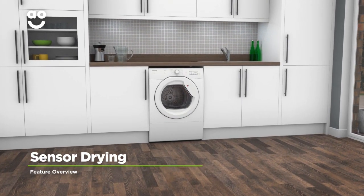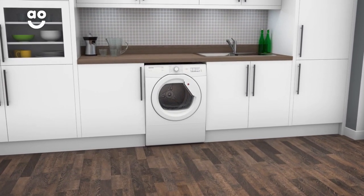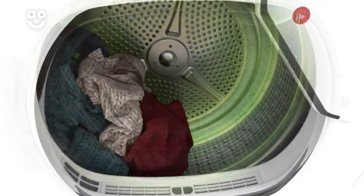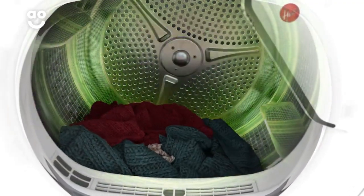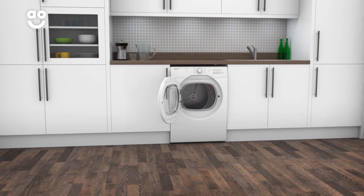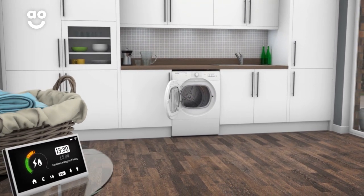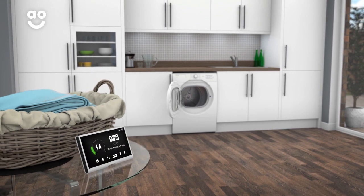Sensor drying technology gives you perfect drying results each and every time. Once you've chosen the cycle you want, clever sensors keep an eye on the moisture levels inside and bring the programme to a stop as soon as your clothes are ready. Now you can rest easy knowing your favourite shirt will always be in tip-top shape, and you'll have given Mother Nature a helping hand too.